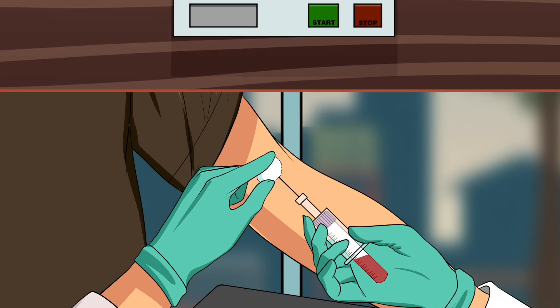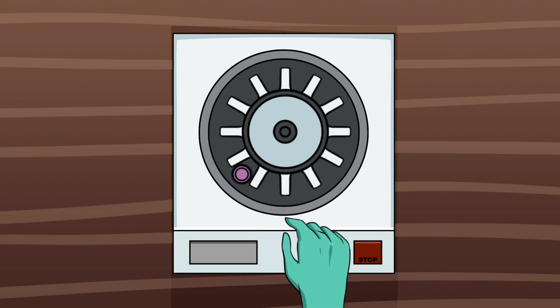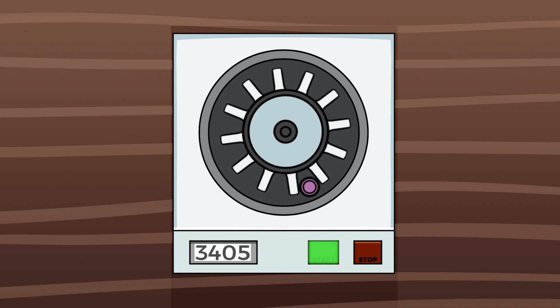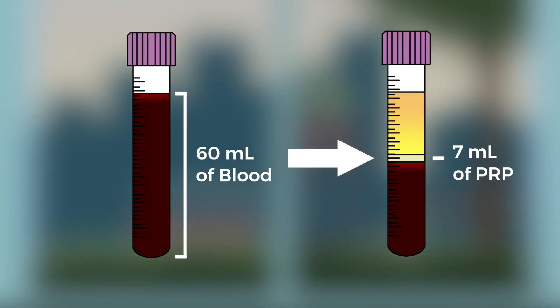Once the blood is extracted, it is then placed in the centrifuge for 10 minutes. This will cause the components of the blood to separate, and we will then be able to extract the PRP. The 60 milliliters of blood extracted will produce approximately 7 milliliters of platelet-rich plasma.